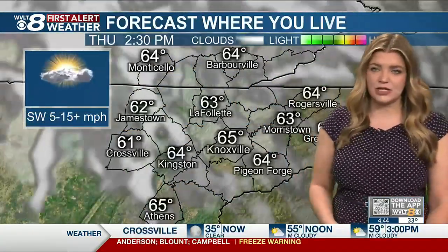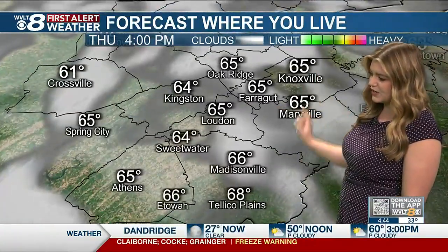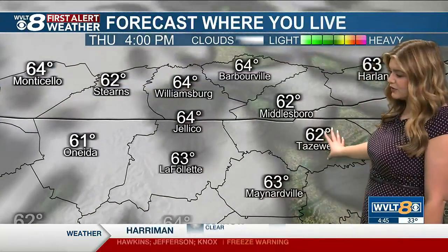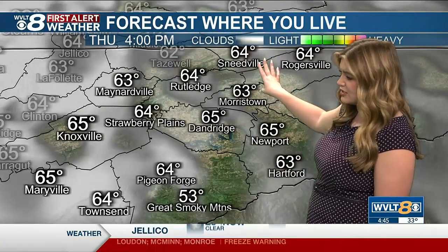Looking at that forecast where you live, there are those clouds increasing but it stays dry throughout the day. It's 65 for the high in Knoxville, Farragut to 68. Telico Plains 64, Kingston 64, 61 for the high today in Crossville to Oneida. 63 in La Follette, 62 Tazewell to 64 for the high in Jellico. 65 for the high Dandridge to 64 Sneedville into Pigeon Forge, and 64 for the high as well into Townsend.